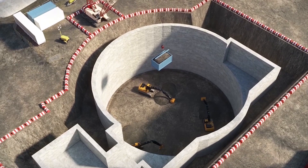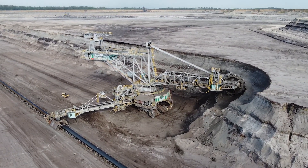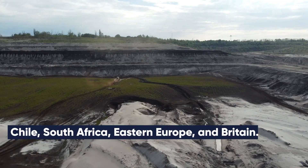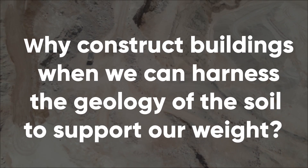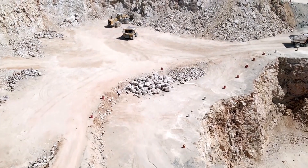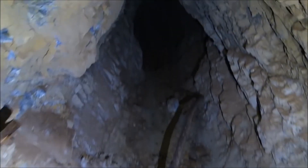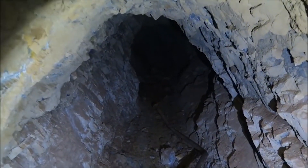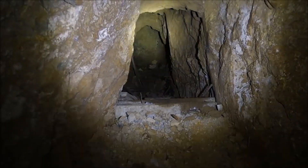The Gravitricity prototype aimed upwards, but the business is currently concentrating underground. The last year has seen engineers scouting for abandoned coal mines in Chile, South Africa, Eastern Europe and Britain. Why construct buildings when we can harness the geology of the soil to support our weight? Disused mineshafts that are deep enough to accommodate a full-size Gravitricity installation will extend down at least 300 meters, and potentially much deeper, and are scattered around the world.